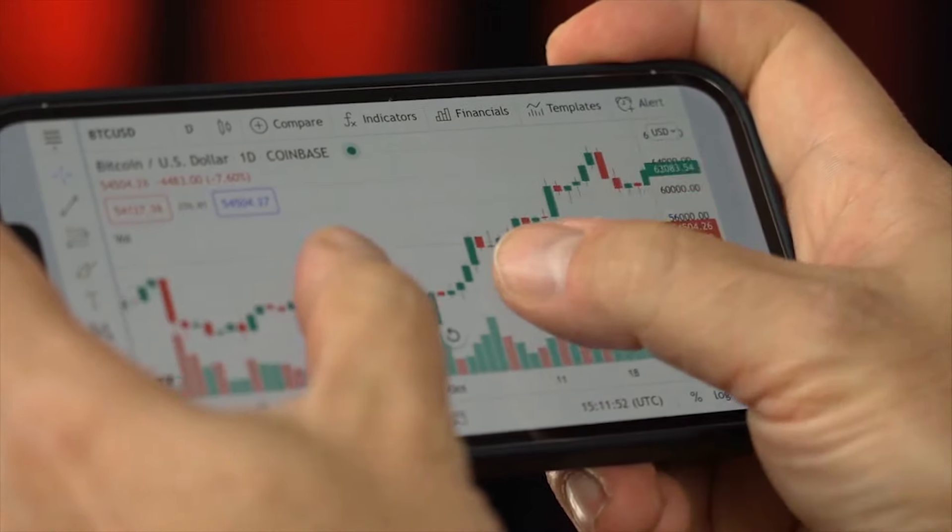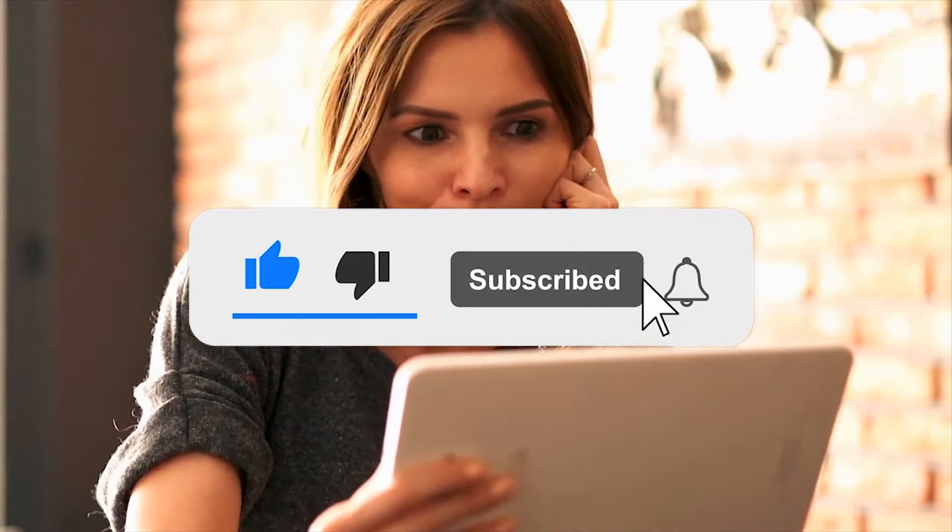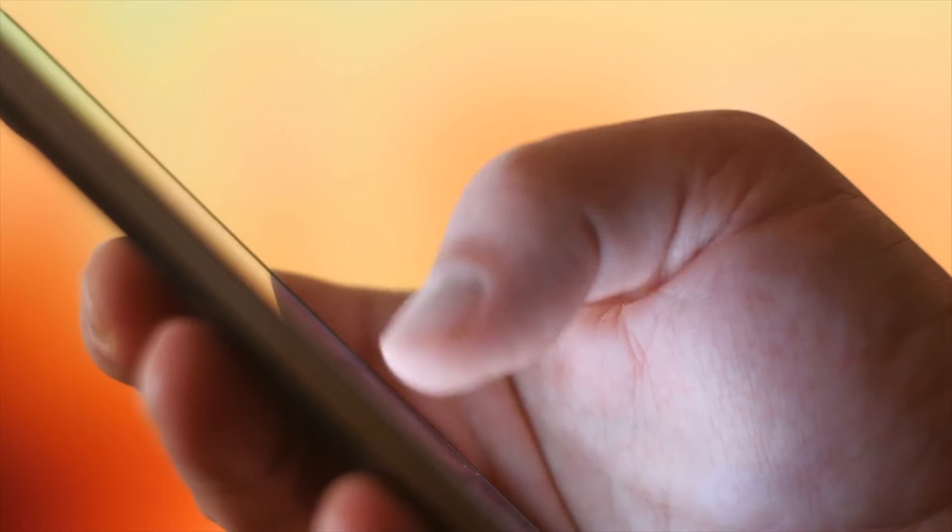If you found this video helpful, give it a big thumbs up and do not forget to subscribe for more content and press the notification bell. This also helps us grow our channel so we can continue to provide value to our audience. Let us know your thoughts in the comments section. Thanks for watching.